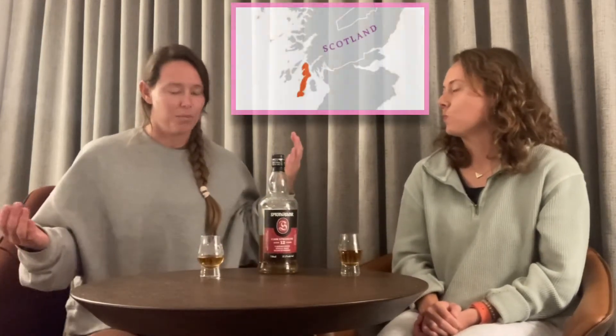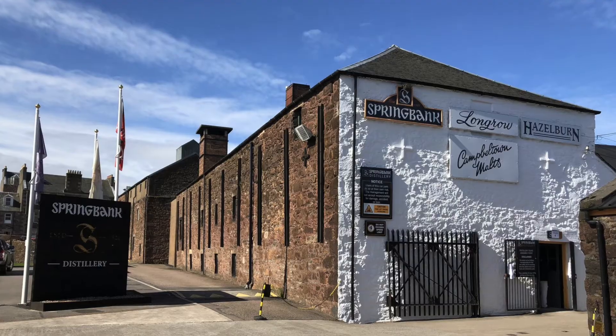Tonight we are tasting Spring Bank Cask Strength 12-year. It's a Campbeltown single malt. Campbeltown is a region in Scotland — my favorite region in Scotland. This is produced by Spring Bank distillery, aged for at least 12 years, and bottled at cask strength, which means it's at 57.1% ABV.